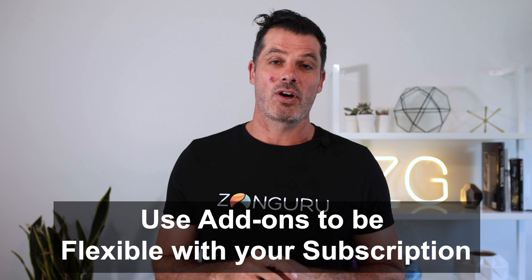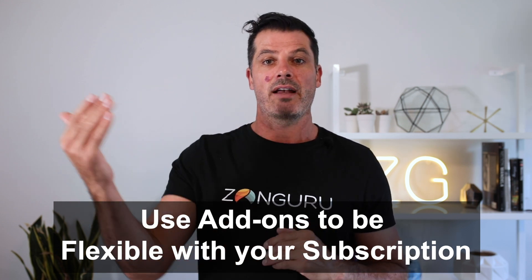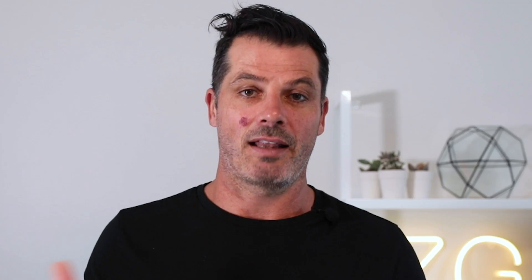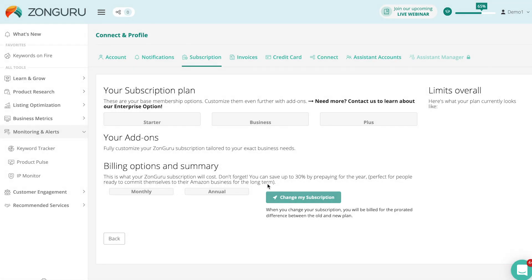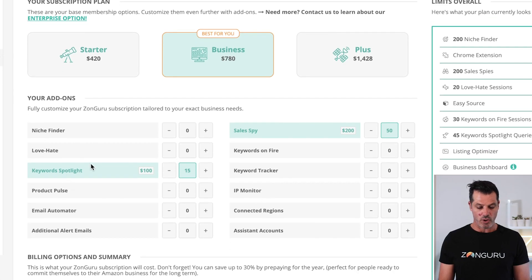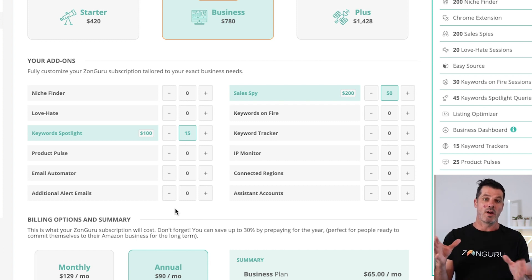Number eight is add-ons. If you have a Zonguru subscription, depending on where you are in your business, you might want to scale up certain tools or scale down others. It's a really flexible subscription and a lot of people don't know you can manage individual tools. Go to subscription plan, hit 'change my subscription,' and it'll show you all the tools. You can increase or decrease things like keyword spotlights, niche finder, or product pulse, and that'll adjust your subscription price accordingly.